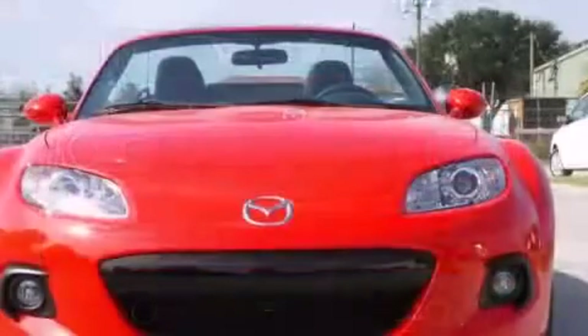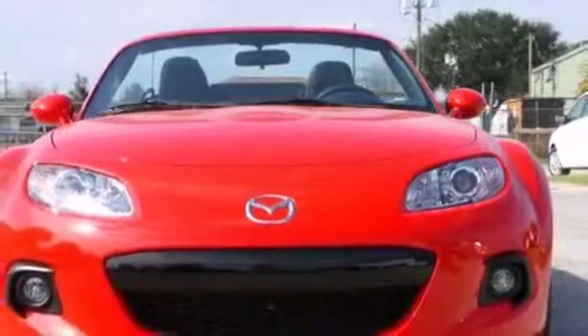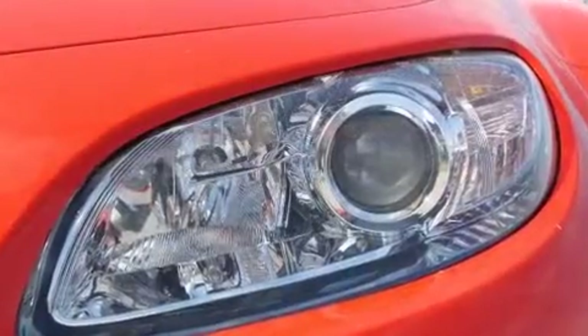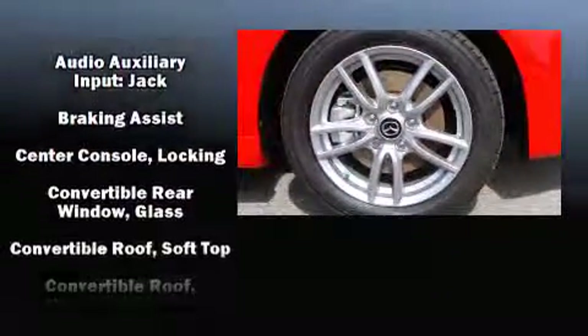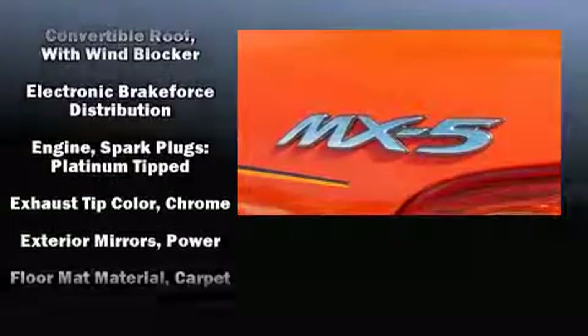Mazda infused the interior with top-shelf amenities such as one-touch window functionality, a tachometer, front fog lights, and more. Premium sound drives six speakers, providing you and your passengers a sensational audio experience.